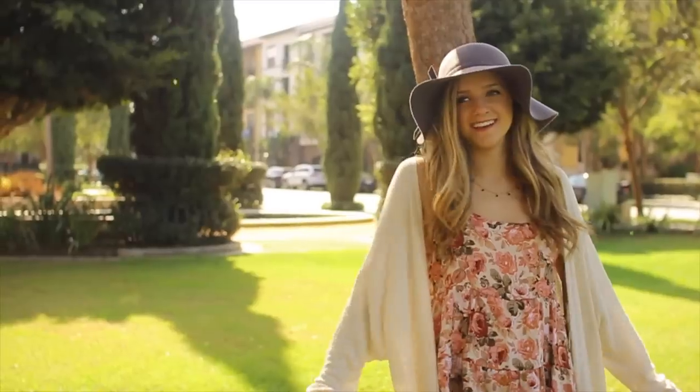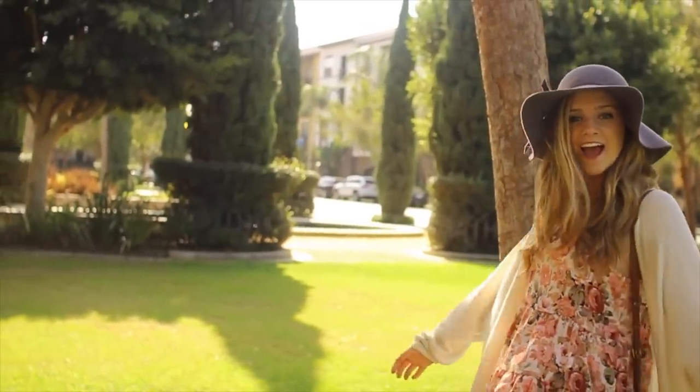I got this hat, and you probably already saw this in my last video. If you didn't, go watch it. I got it from Brandy Melville for $35, but they have a bunch at Forever 21 and Urban Outfitters if you're in the market for a new hat. It's brown, it has a little bow on it, and it'll block the sun for you. It's just really great.